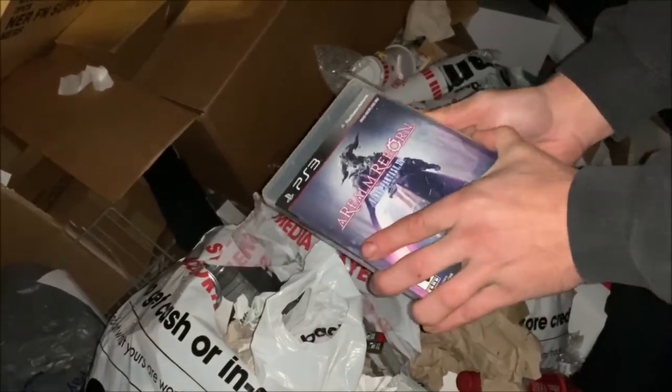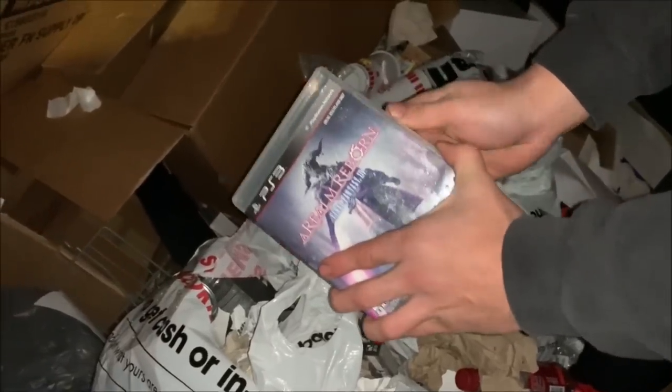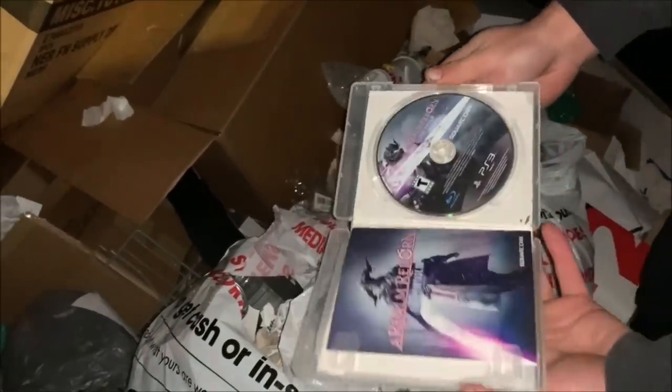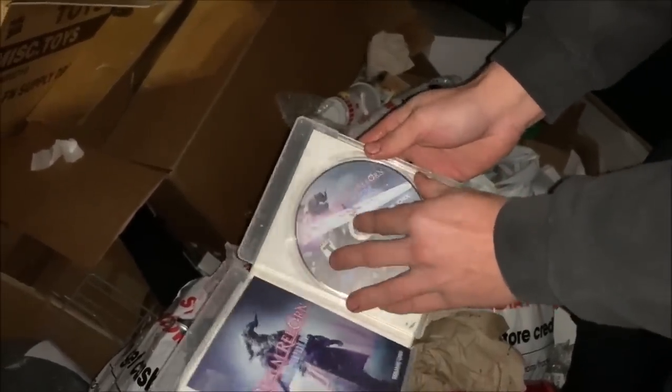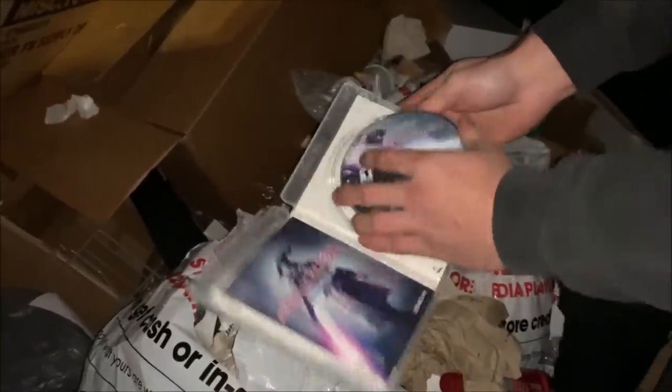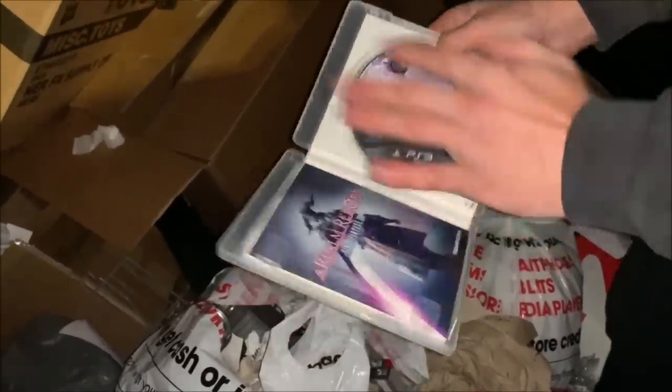This one is Final Fantasy — A Realm Reborn. I've heard of Final Fantasy but I haven't played it. I've played the newer ones. That one looks pretty cool, the graphics on it look pretty sick. Not bad. All of these are like mint. This is insane. We literally hit the jackpot — look at the stack.